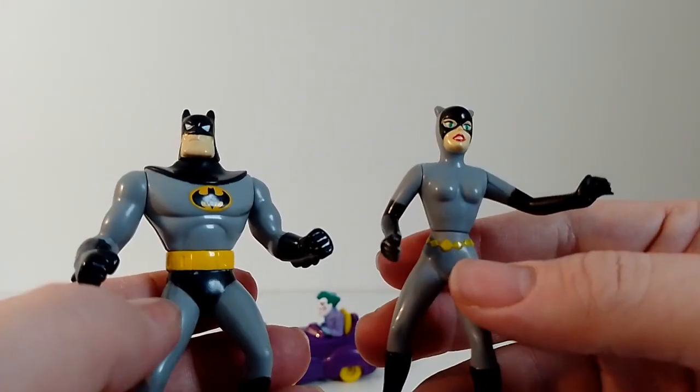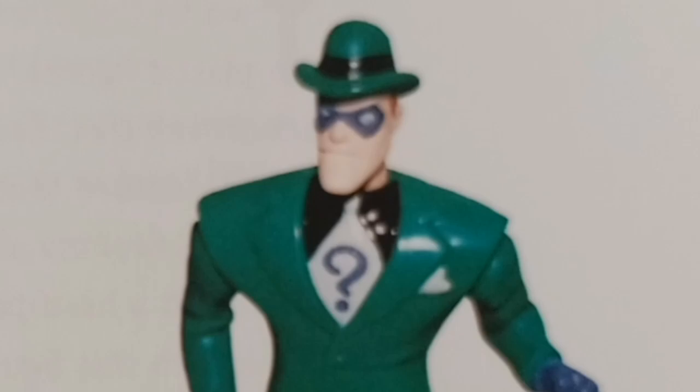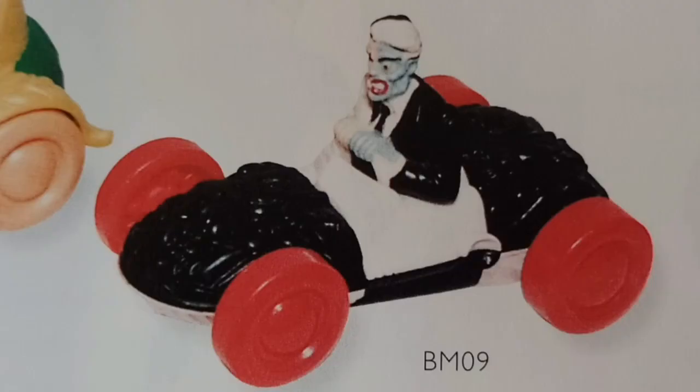In the American version you could also get a Riddler and a Batgirl, and you also get a Poison Ivy and a Two-Face vehicle.